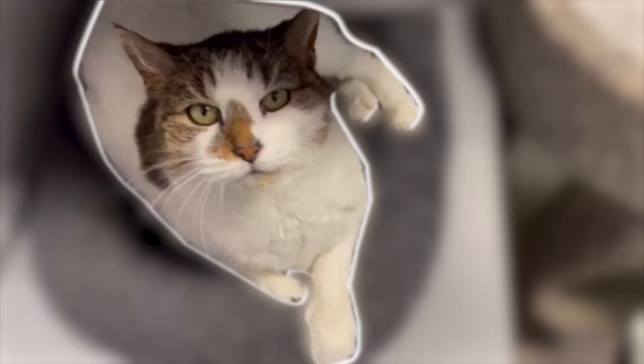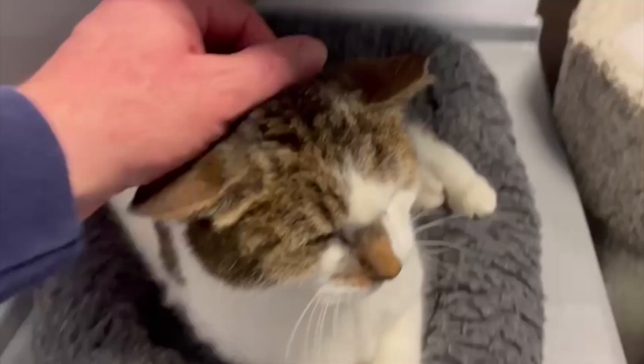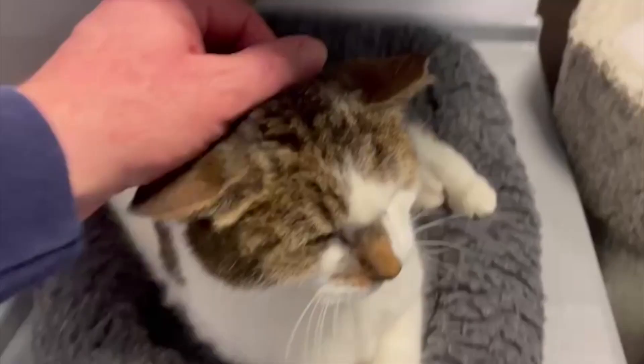And finally, here's Snowball. She's a five-year-old tabby who was rescued from a feral cat colony. Snowball is quiet, tame, and super sweet.